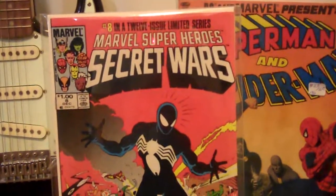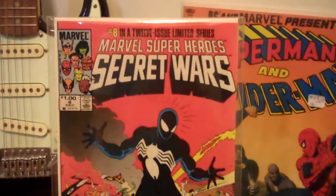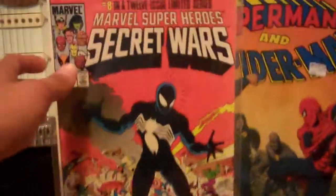The third one probably still lies in the comic shop from which I bought this.